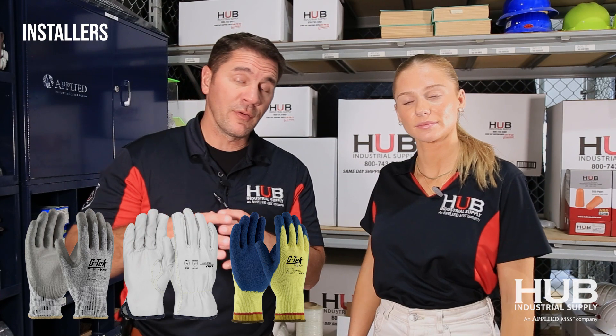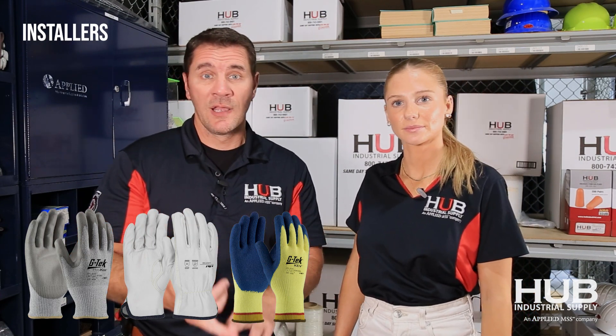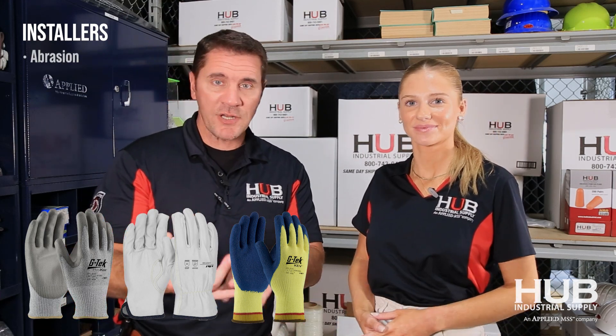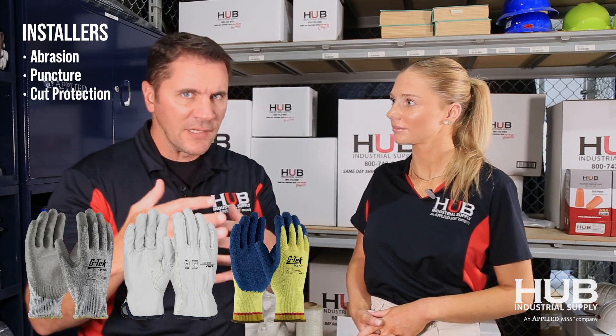We know that you guys have tons of applications. David, what's a common glove and some specs that are important to a glazier? A glazier is out in the field installing, so they're dealing with metal, they're dealing with glass, and the potential of falling off a building — all kinds of things. But they're really worried about abrasion, puncture, and cut level — mainly abrasion.